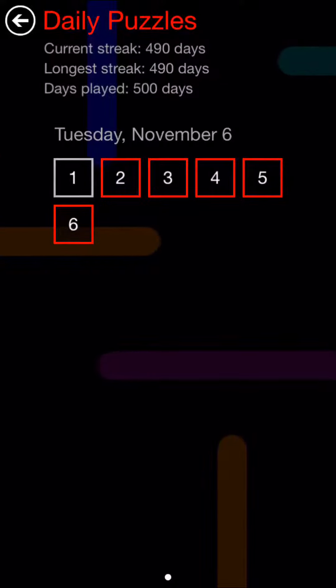Here are the daily puzzles for Flow Free for Tuesday, November 6, 2018. The sixth puzzle day.